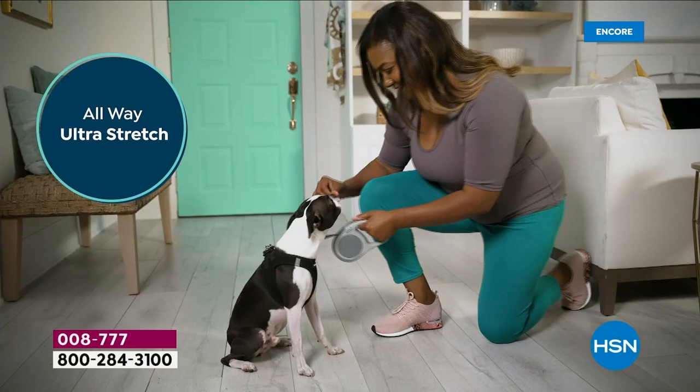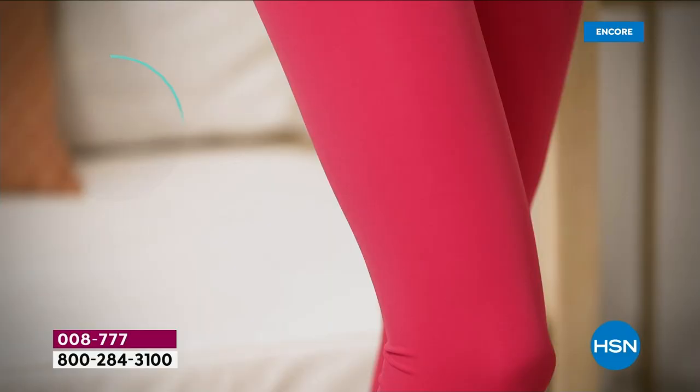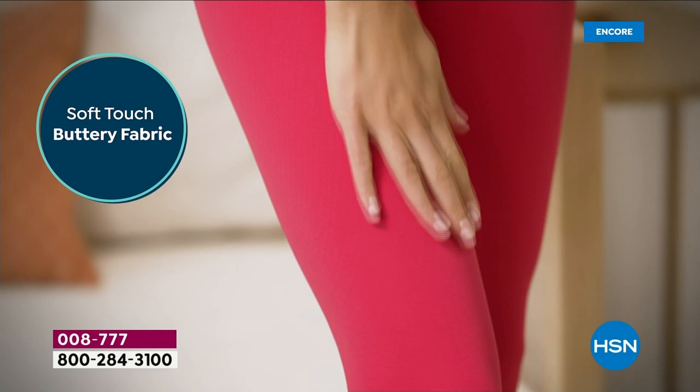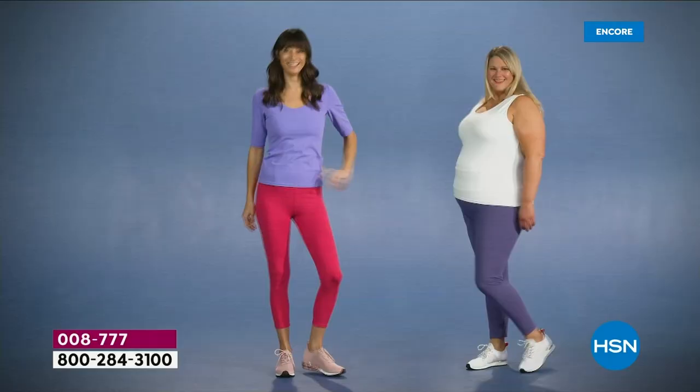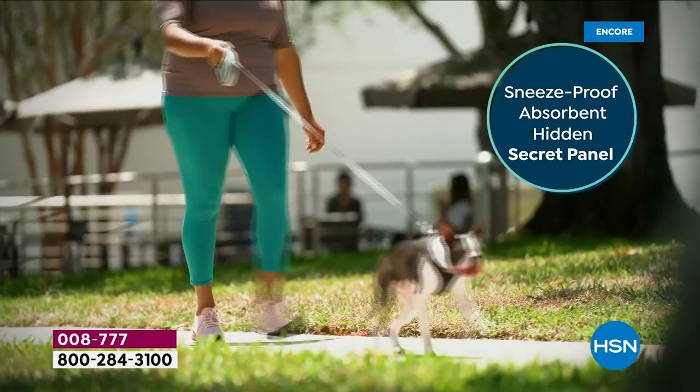Look at how smoothing and slimming and flattering these are on the body. Ultra stretch means stretch in all directions. 21% spandex, super soft touch, a buttery fabric. Not to mention, we have a brand new capri length you can choose, as well as the original length.